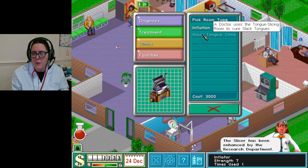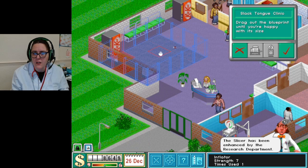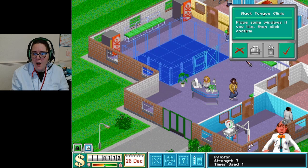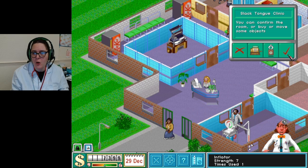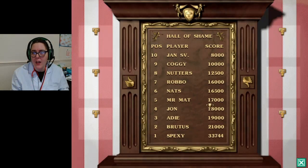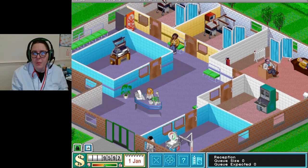I think somebody else just died. Oh my god - it requires any doctor. Look - so now we have a slack tongue thing! I'm still number one on the hall of shame, actually. That's really bad isn't it? I have killed three people. My value is the best though. I'm not the richest by far. Cure count 39 - it's getting there! Research department is going well.